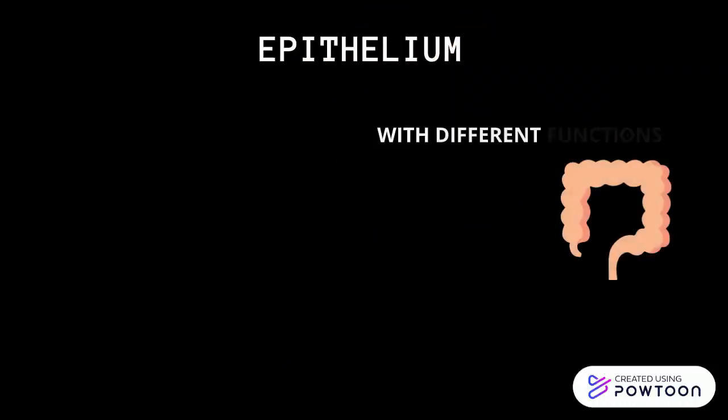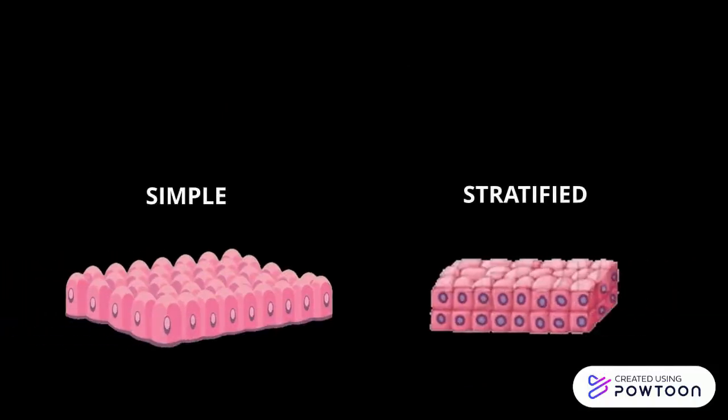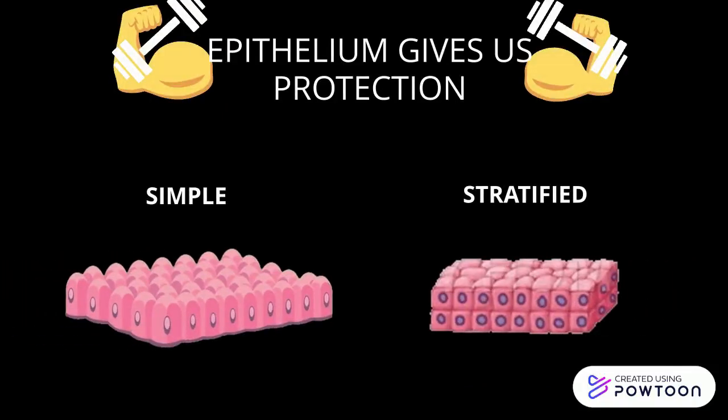Epithelium with different functions, different shapes, different locations — simple or stratified. Epithelium gives us protection.